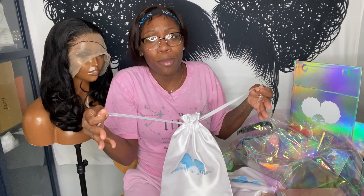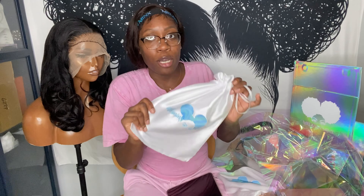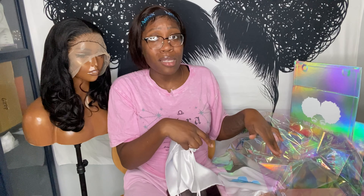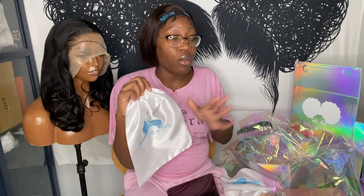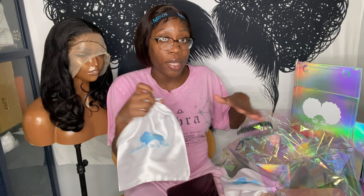Even though it has my old logo, I've been using the bags recently. I do want to ask: do you guys think I should do both the satin bag and the box, or one or the other? Once these run out — they gave me a good amount — I'm trying to decide if I should bring back the satin bags, maybe without the logo, since it's expensive to do both.